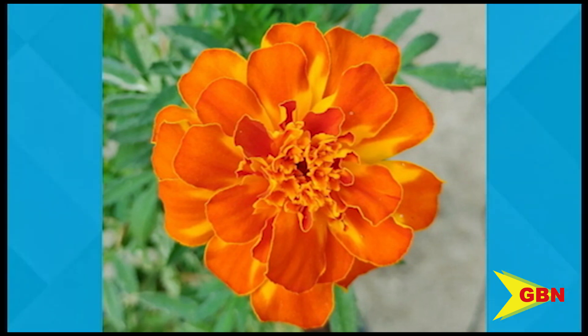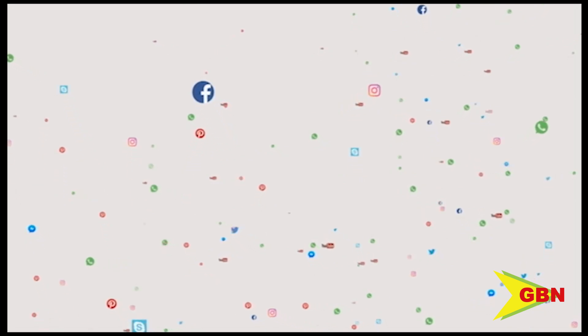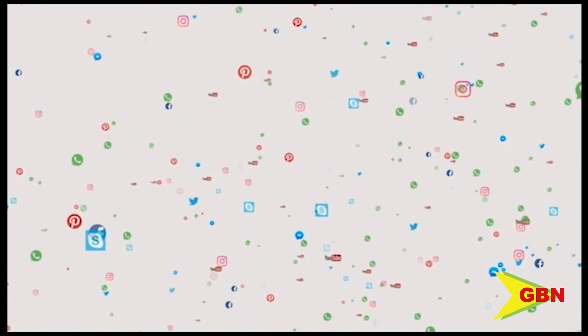A beautiful submission! Our ISO line is open for your submissions via WhatsApp at 405-305-2, or our other social media platforms.